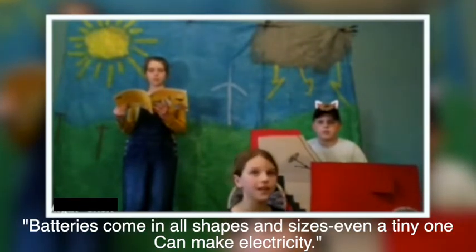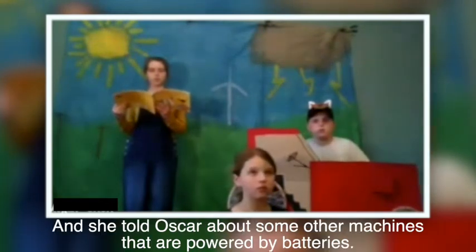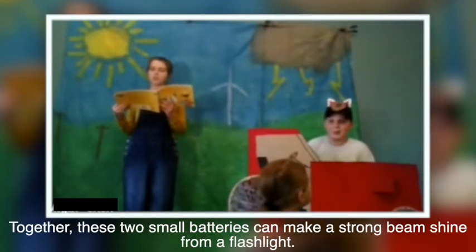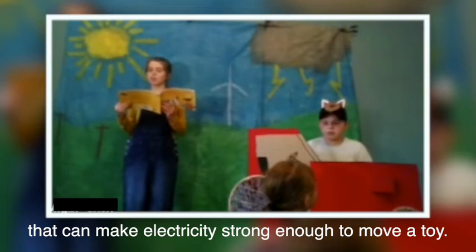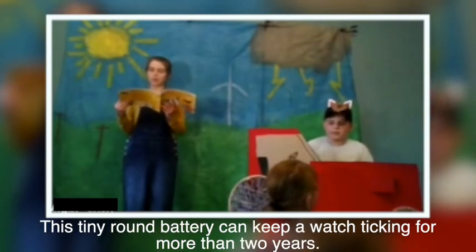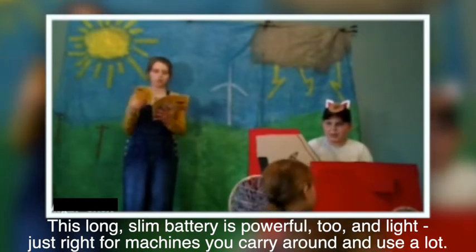Batteries come in all shapes and sizes — even a tiny one can make electricity. And she told Oscar about some other machines powered by batteries. Two small batteries can make a strong beam shine from a flashlight. A rechargeable battery has powerful chemicals that can make electricity strong enough to move a toy. A tiny round battery can keep a watch ticking for more than two years. A long slim battery is powerful too, just right for machines you carry around and use a lot.